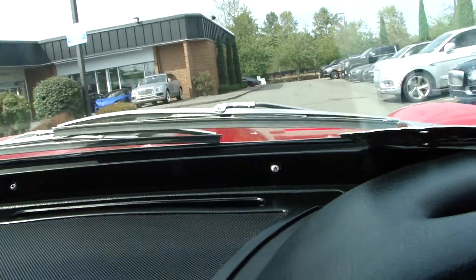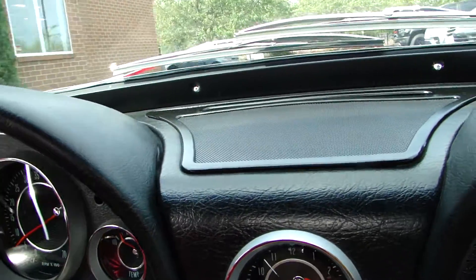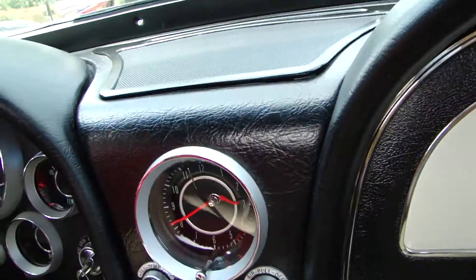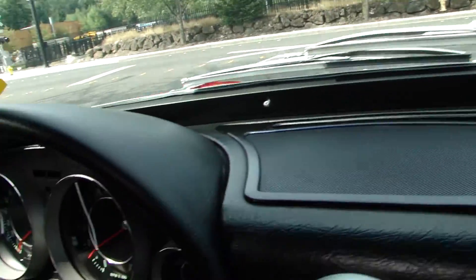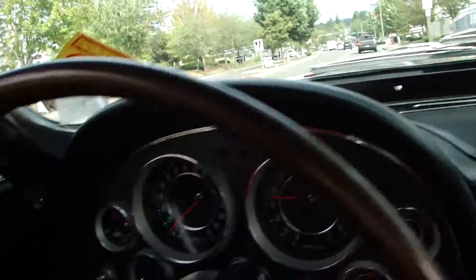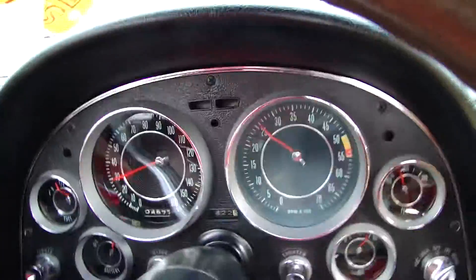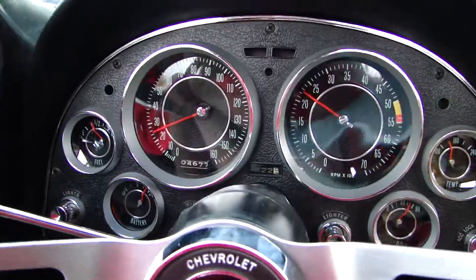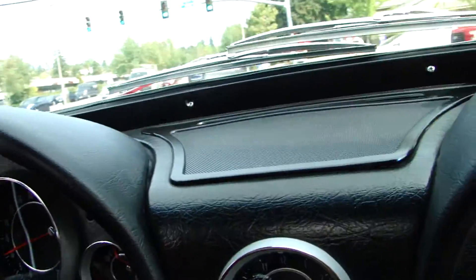Oh man, that's smooth. Wow. The gauges look like they're working. Oh wow, that's smooth.